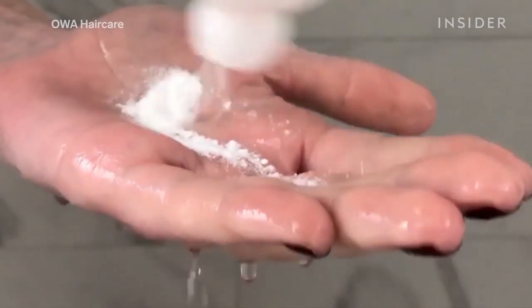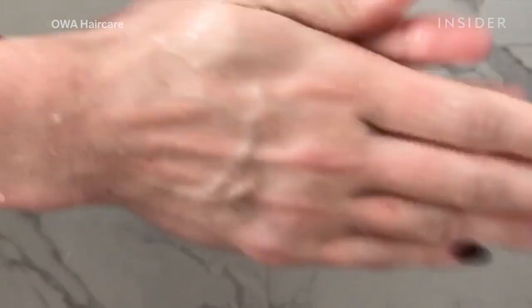You squeeze out a bit of that powder onto your hand, add a little water, then lather up.